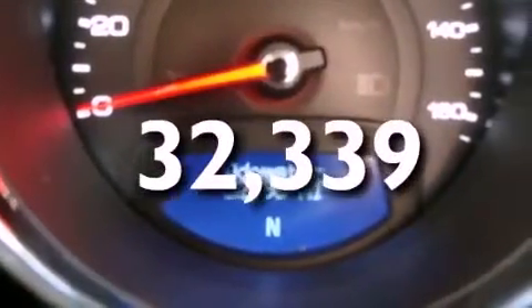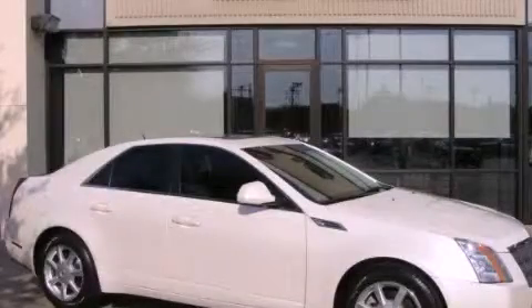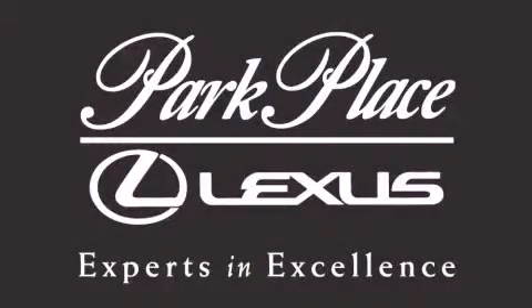We hope you found this video informative. Please contact us today. Thank you for considering Park Place Lexus Plano for your next luxury vehicle.